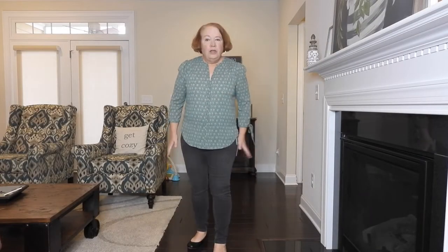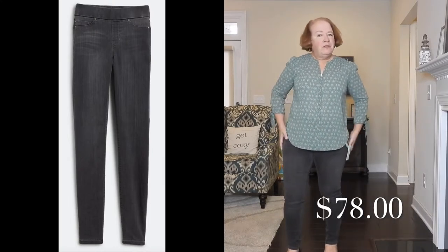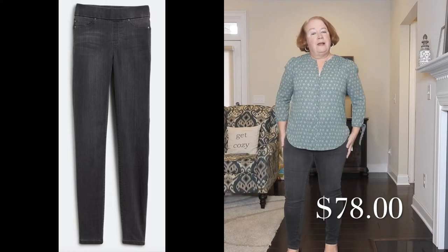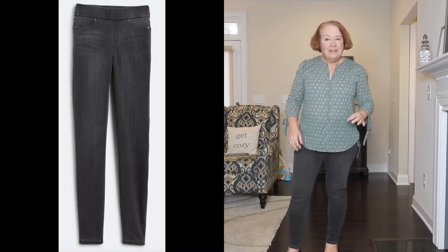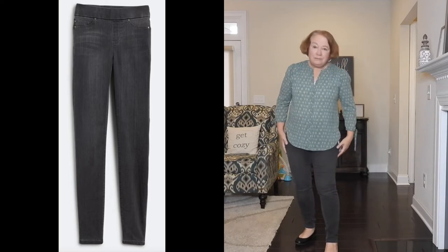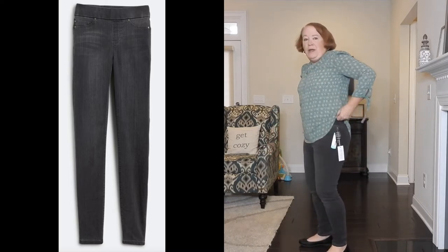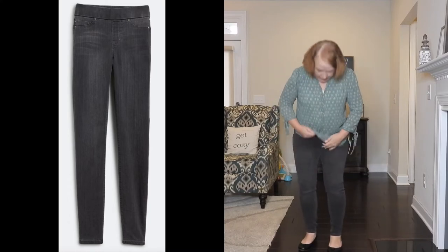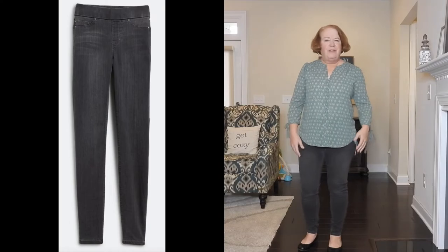Okay guys, welcome back to the try-on of my Stitch Fix. Here are the gray pants. I think they're a little bit too skinny for me. They feel nice. They're high-waisted — I like that part of it, but I'm kind of getting away from the skinny jeans. I do like them, but I probably won't be getting them. I think they look nice. I like the high waist. Faux zipper, faux pockets — cute, but I don't think I need them.